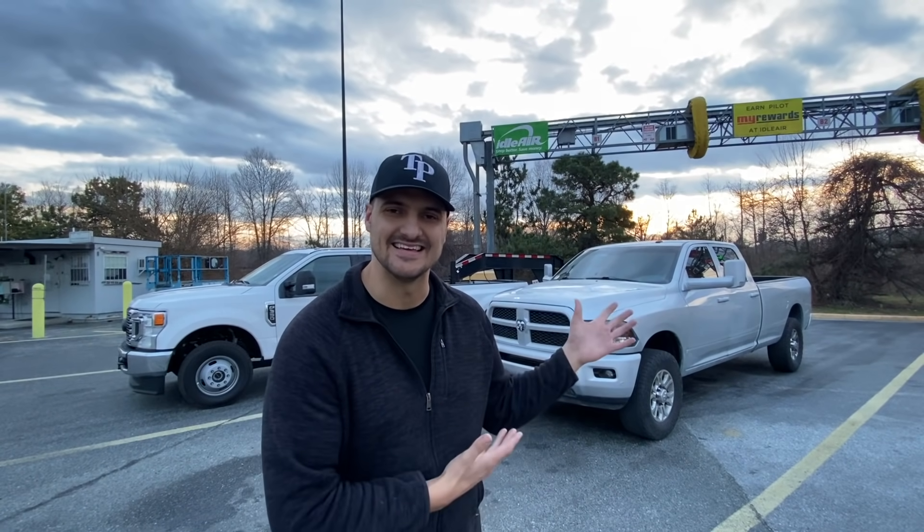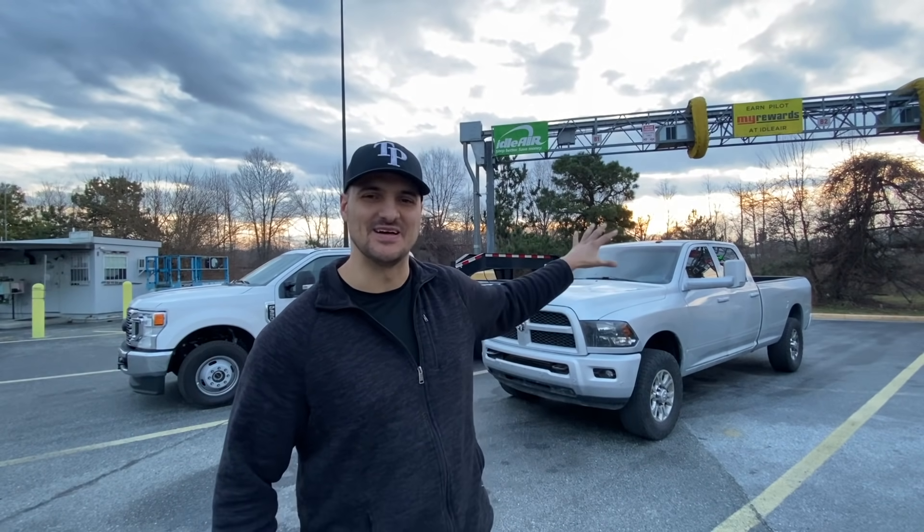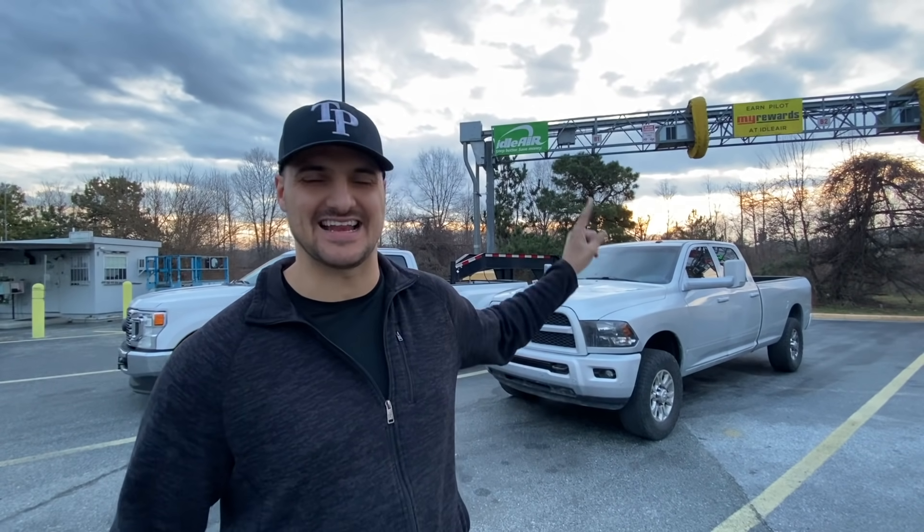Hey, how's it going? My name's Alex and this is my 2015 Ram 3500 single rear wheel Cummins turbo diesel with the AS69RC transmission. For the last three months, it's been at the body shop.